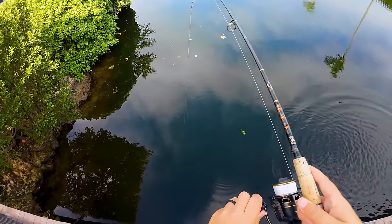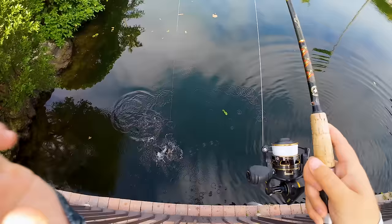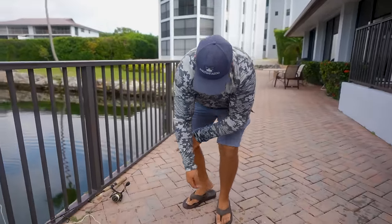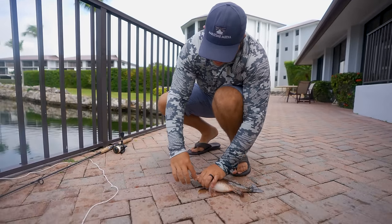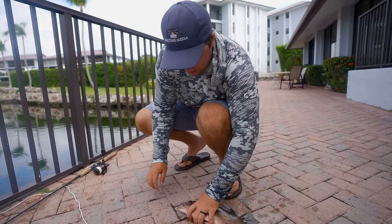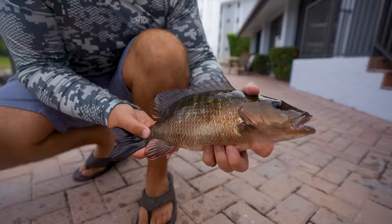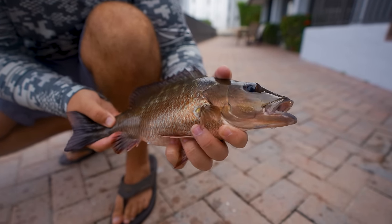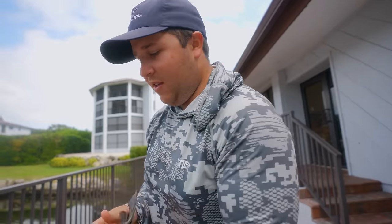Check this guy out — that's a nice mangrove snapper right there. He's got someone else's line on him already, hook right there in the corner of the mouth, perfect. Nice one right here — that is a nice one. He might be a hair bigger than the last, definitely fatter. Check out the girth on that mangrove — he's got a full belly, probably been eating all the bait we've been dropping down.